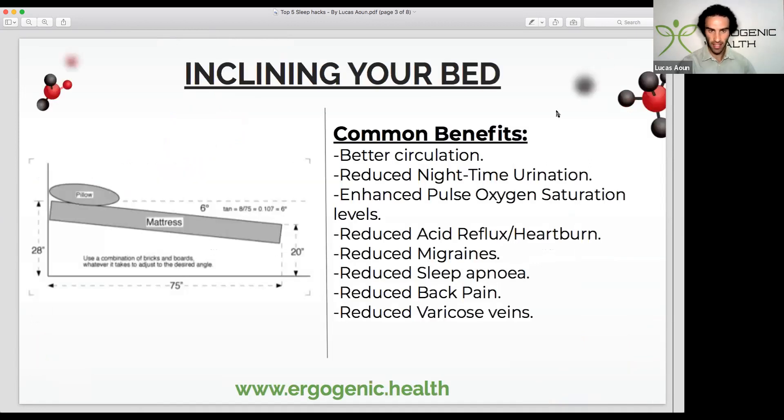The first key hack is inclining your bed. I'm sure many of you have already seen my post on Instagram where I talk about how you can benefit from inclining your bed. The practice is really that simple — all you need to do is elevate the head end of your bed. I personally just use old textbooks from high school for the subjects I performed worst at, like drama and music.